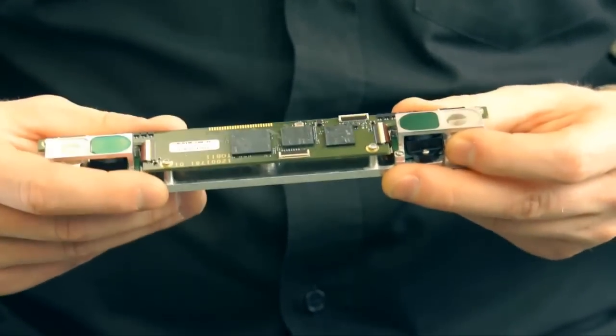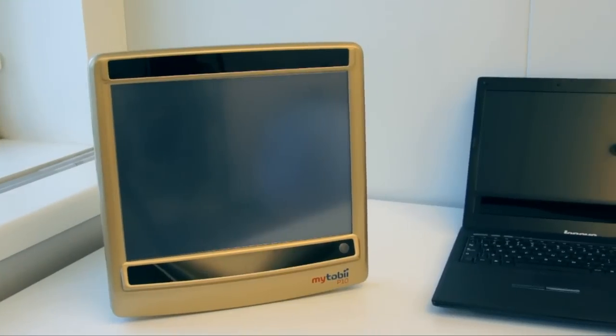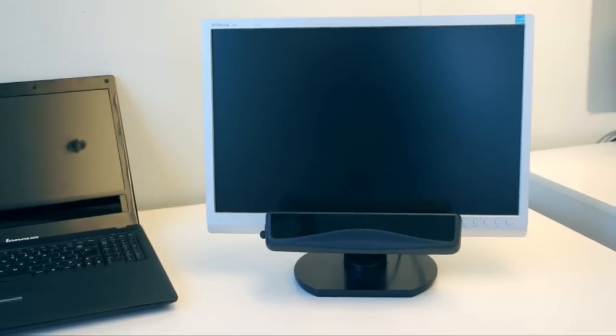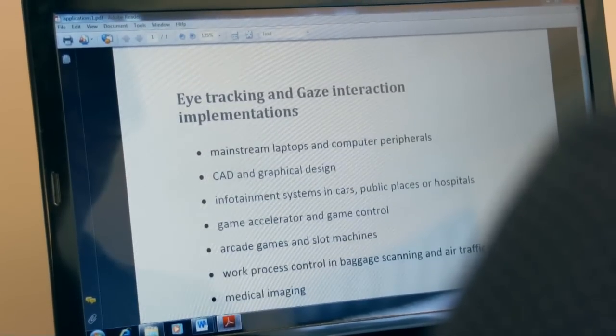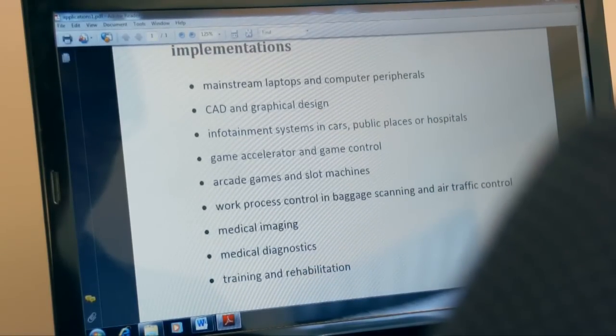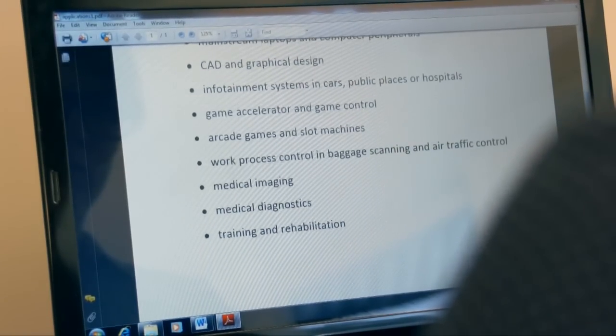The Tobii IS-2 will be used in Tobii's own products for interaction and communication, but also in partner products and high-end computer peripherals. In just a few years, we will see eye tracking and gaze interaction in our everyday lives, improving and facilitating existing and new products.